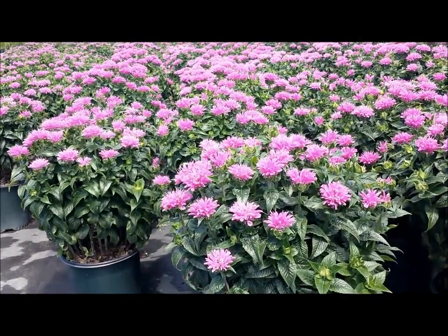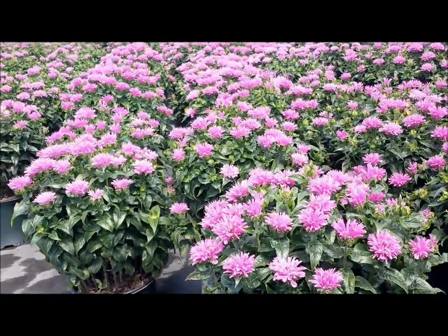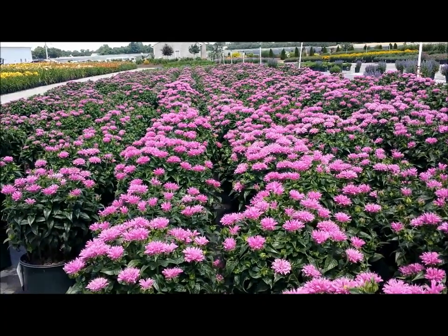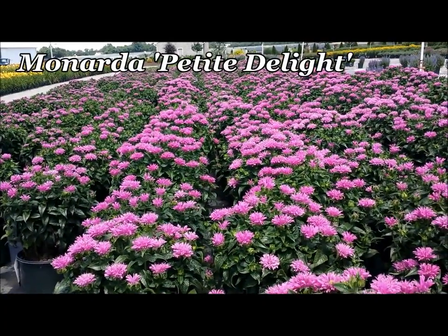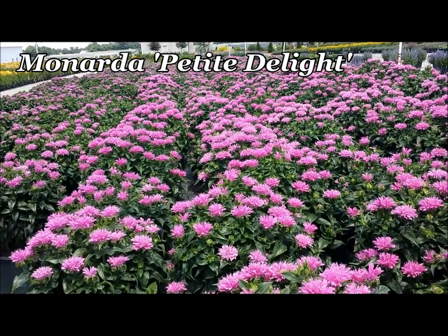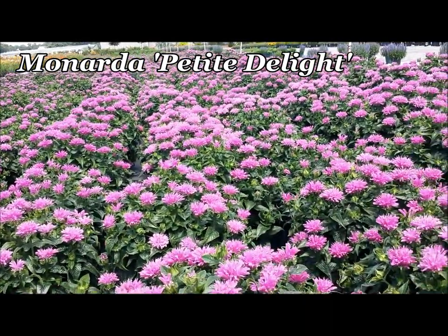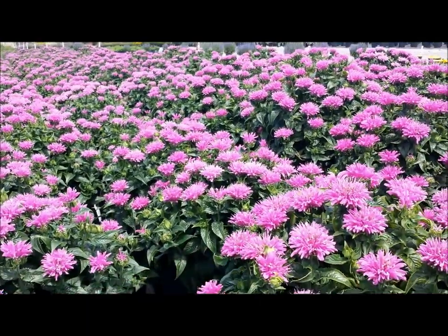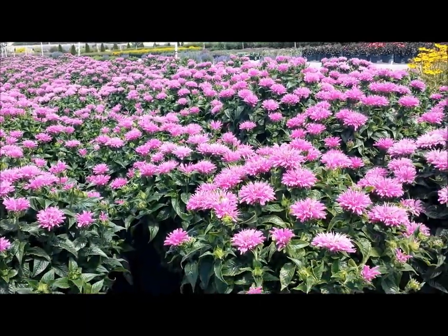The Bee Balms are terrific native perennials. They come in many colors and different sizes, and this compact version which is called Monarda Petite Delight, which was raised by Lynn Caldecott at the Morden Research Station in Manitoba, is definitely one of the best varieties on the market.